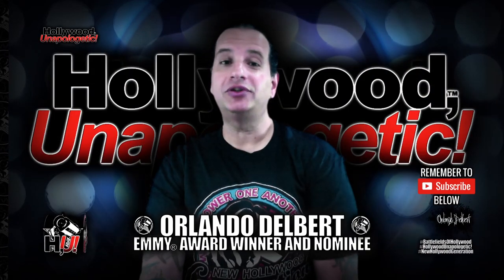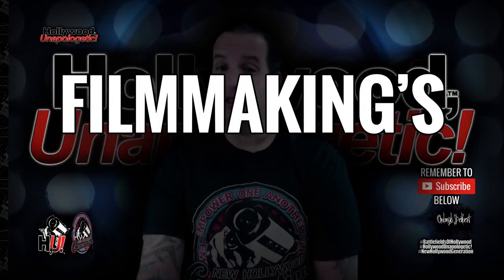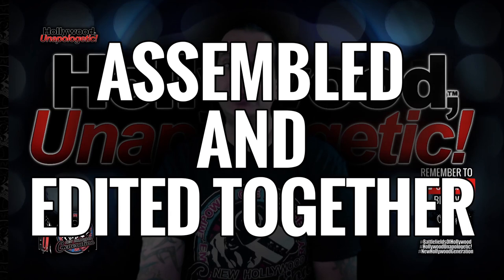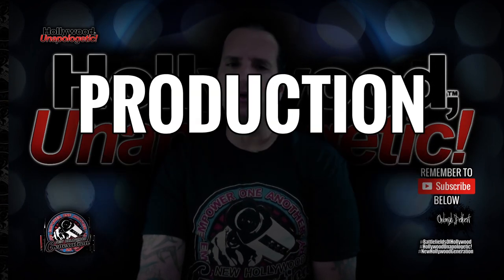By request, today I'm going to talk about the filmmaking production process from the very beginning. This video is going to touch upon filmmaking's fourth stage, the post-production stage. This is where all the media that was captured is assembled and edited together. For many productions, this is the most time-consuming and costly part of the production process.